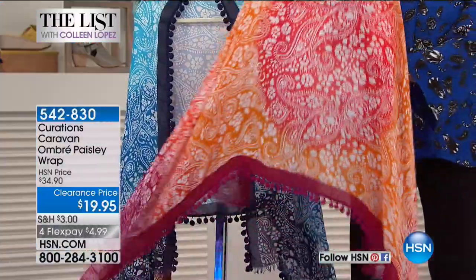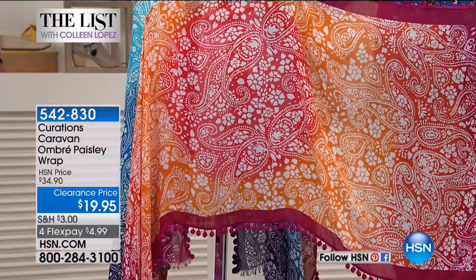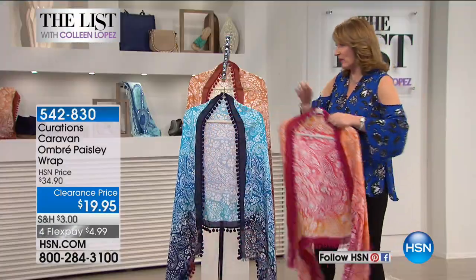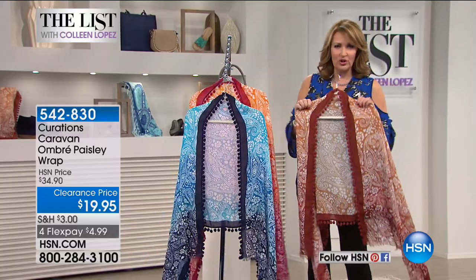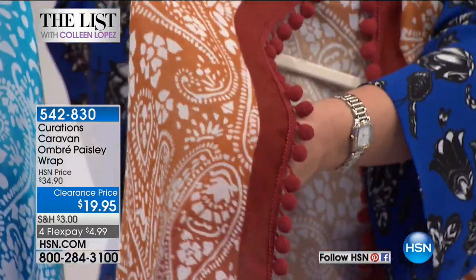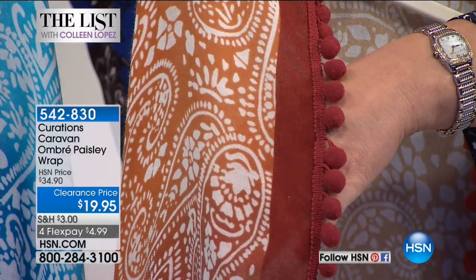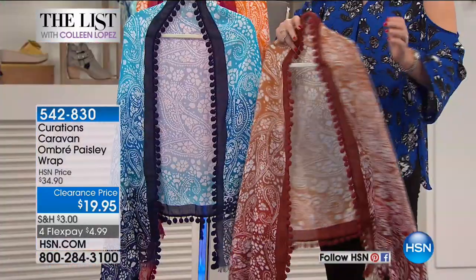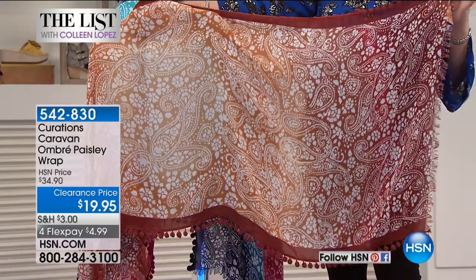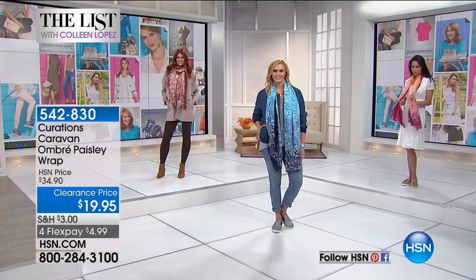$19.95, first come first serve. And then we call this rust — so earthy and so pretty. Great for a crisp fall day, but obviously great to just put over your shoulders, wrap yourself up in, throw it on and go. You can see the rust pom-poms and the rust edging. The entire wrap is done in a wonderful ombre blend with a paisley design. Paisley is another print that works very well from season to season, which we love.